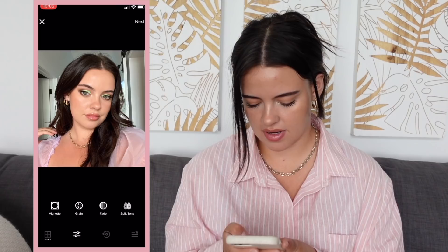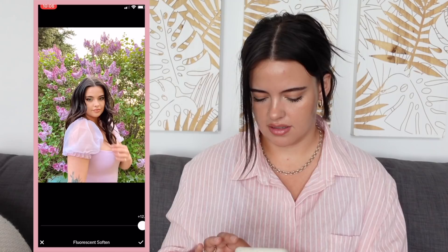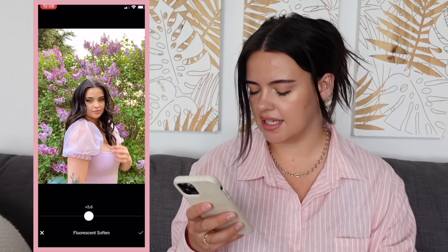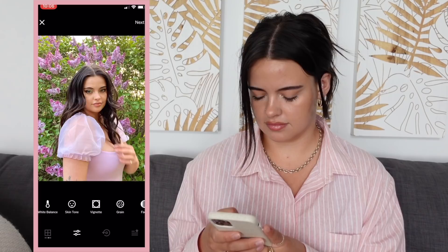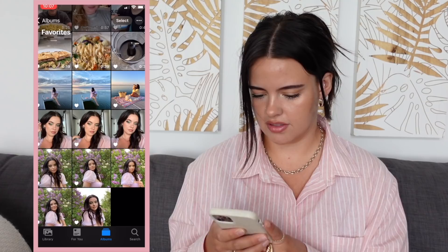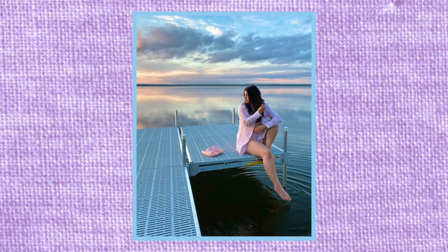I'll crop the makeup selfie to cut out some baby hairs. For the lilac photo I wish it had turned out the way I wanted — it's not horrible but not what I was expecting. I'll keep the filter a bit higher at 5.6 and crop it again. Looking at the final shots: I think the Maven and I dock photo is my favorite — it's too cute and the colors are gorgeous. The makeup selfie lighting was perfect. And that is my entire process for my Instagram photos.